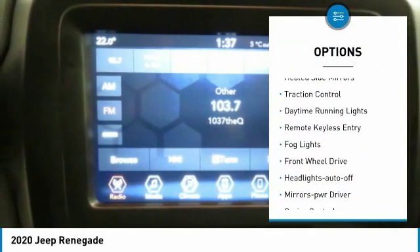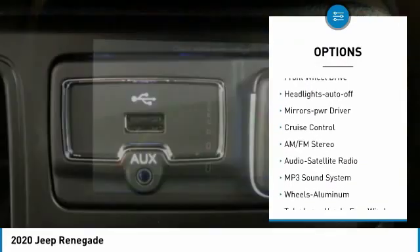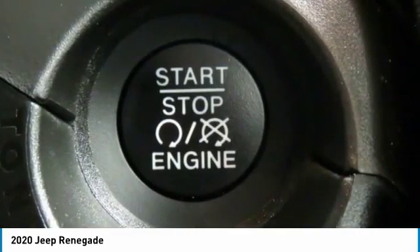Aluminum wheels, heated side mirrors, traction control, daytime running lights, remote keyless entry, fog lights, FWD, headlights auto off, mirror memory, and cruise control.